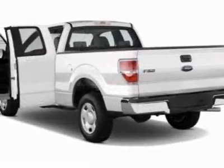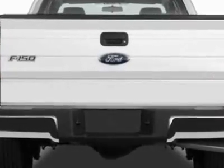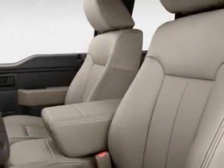Additional options for this vehicle include power locks, AM FM stereo, air conditioning, and driver airbag. Call 888-300-1565 or email our friendly sales staff today to schedule a test drive.